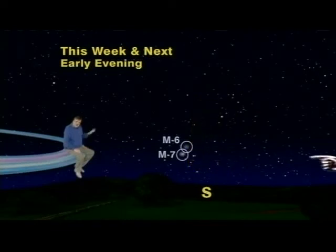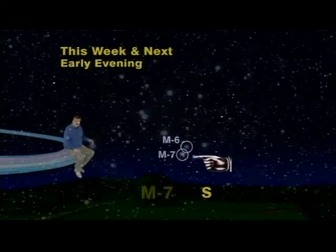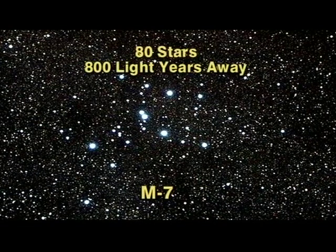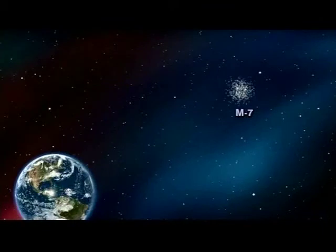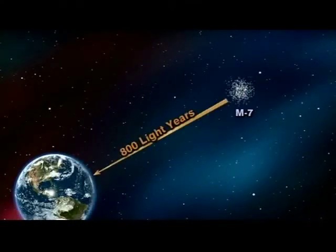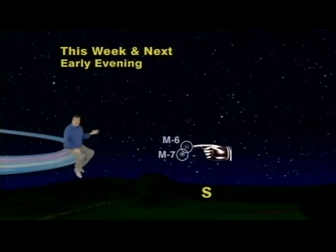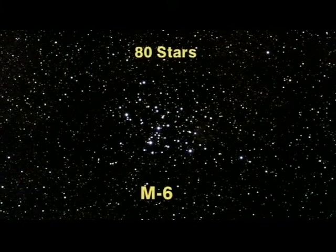The one close to the stinger, M7, is a cluster of about 80 stars and is 800 light years away. Which means that the light we see now is the light that left these stars 800 years ago — around 1200 AD, 300 years before Columbus set sail.